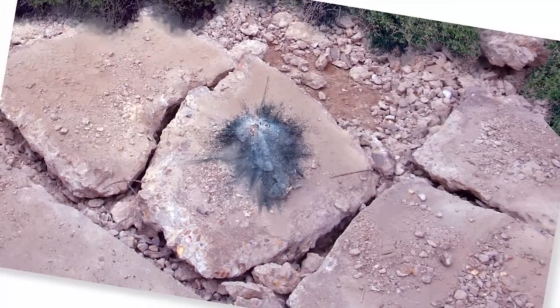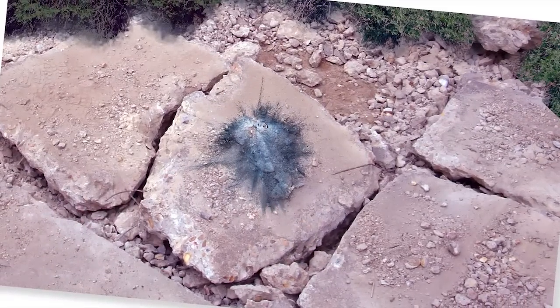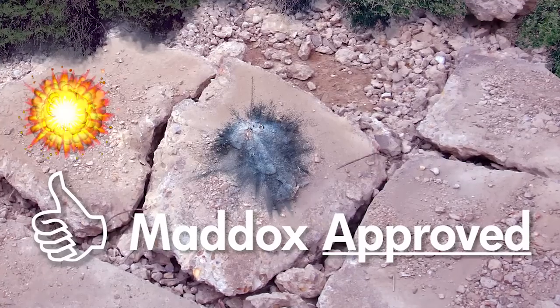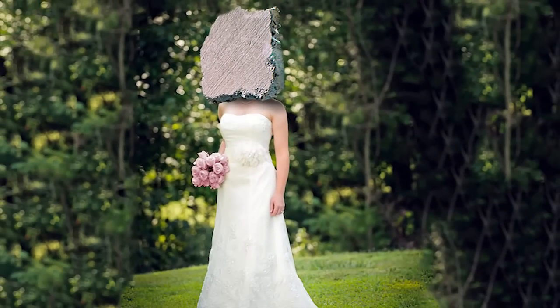On the other hand, the concrete block beneath the veil was barely scathed. So my official endorsement goes to the concrete block. It's much stronger, can withstand explosion, fire, shock, and urine. It's the perfect wedding veil. Don't send me promo spam.